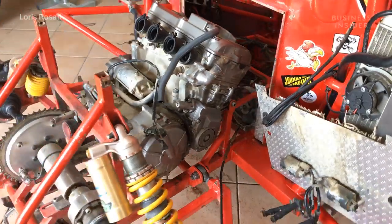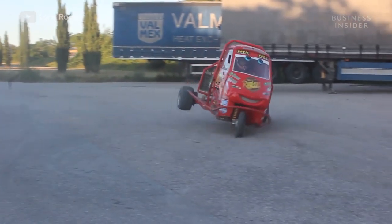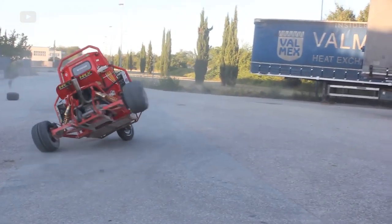Powered by a Honda motorcycle engine and sporting that unmistakable Lightning McQueen livery, Loris' custom Ape might be the most fun you can have on three wheels.